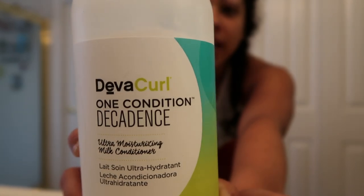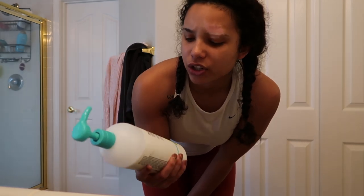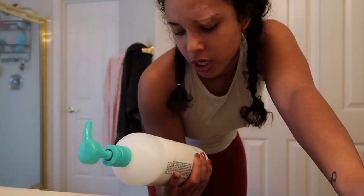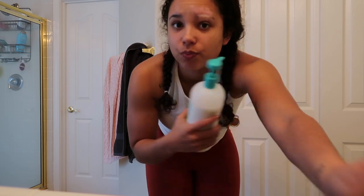I find that my curls grow faster, look better, and are overall healthier if I'm not constantly washing and putting product in them. I just let my curls be a lot of the time. For conditioner, I use the One Condition Decadence — it's not the original conditioner, it's the ultra moisturizing milk conditioner — and I love this stuff. I finger-brush my hair, which is my other tip: do not brush your hair every day.